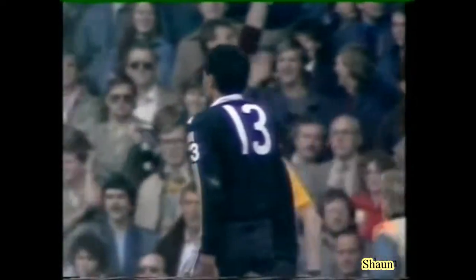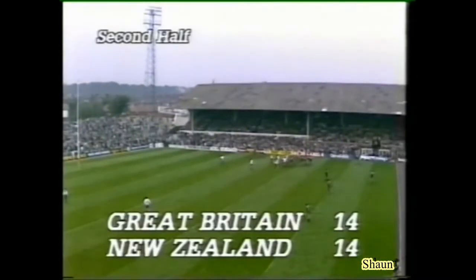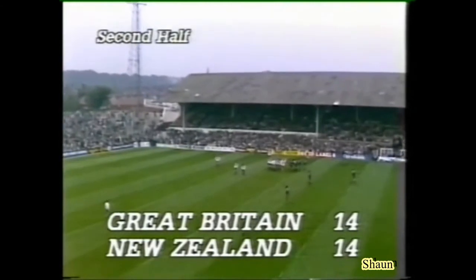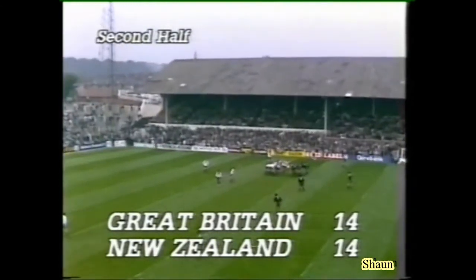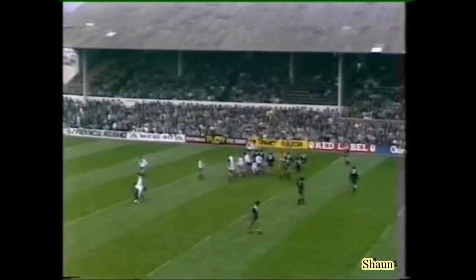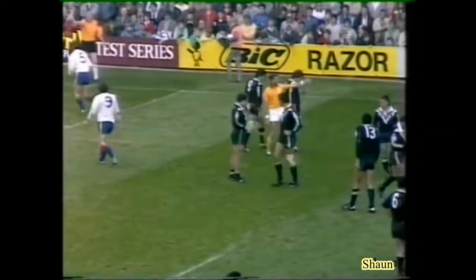That is the mark of class players, and number 13 Hugh McGann can do things like that. But Great Britain now — I've got a feeling they can smell blood, and if they do keep moving this ball about, I think they could cause a big upset, Ray. Well, it's a penalty to New Zealand — differential penalty again, must take the tap or kick to touch. And Owen Wright just very casually plops this ball into touch.